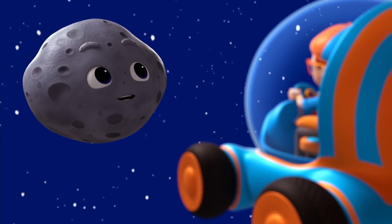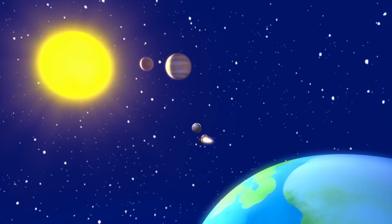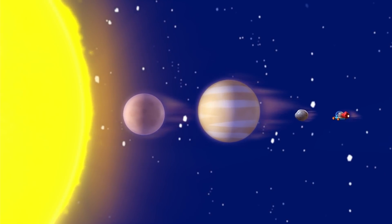There are eight planets in our solar system. Let's meet them, shall we? Closest to the blazing sun are the two smallest and hottest planets, Mercury and Venus.